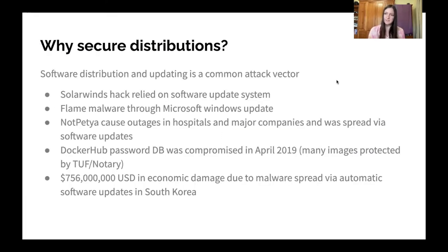So why do we care about secure software distribution? This is an attack vector that's been used a lot, especially recently, to distribute malware to large numbers of systems all at once. This includes the recent SolarWinds attack, which relied on software updates, as well as a wider software supply chain attack to distribute that malware.